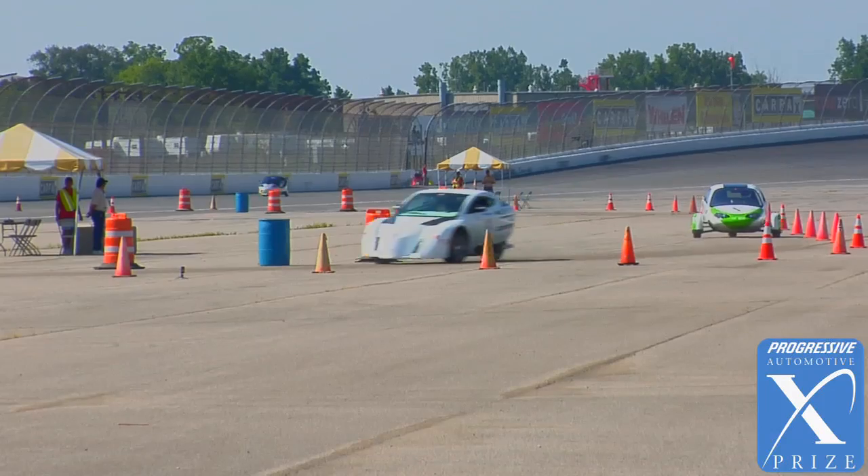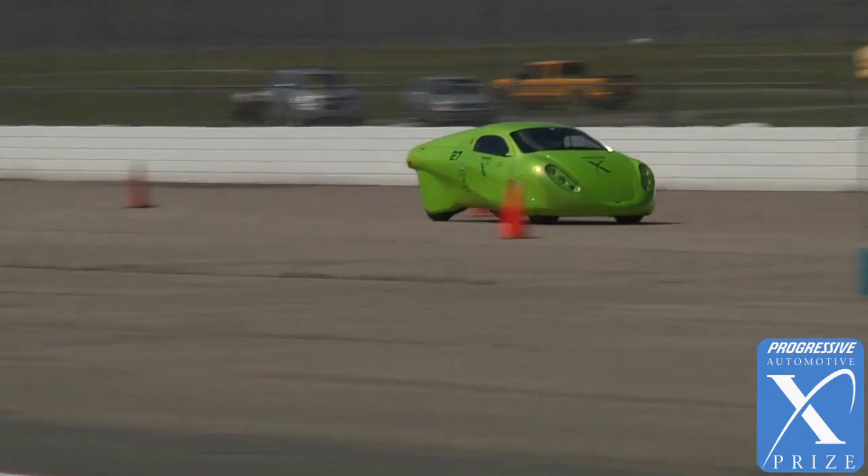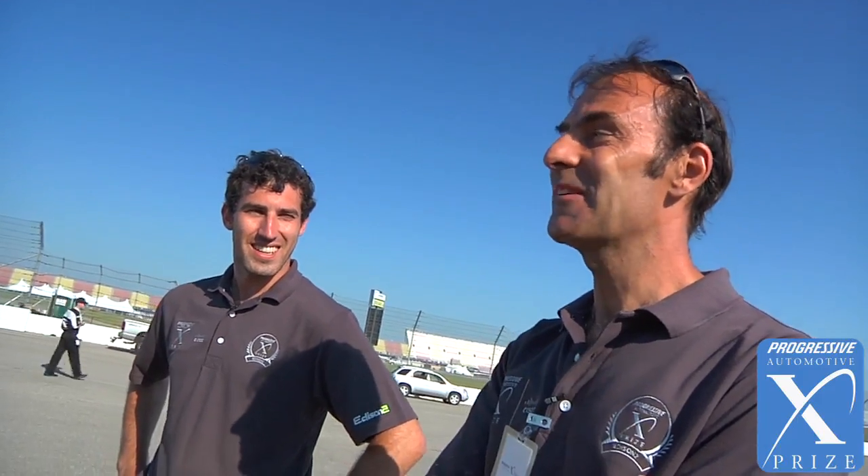The chicane was initially modeled after the bus stop at Daytona. During the 24 hours of Daytona they have a bus stop chicane on the back straight, and they tried to model it after that. Out there on the real motorway you really have a moving chicane, so at the end of the day this is a much better deal.